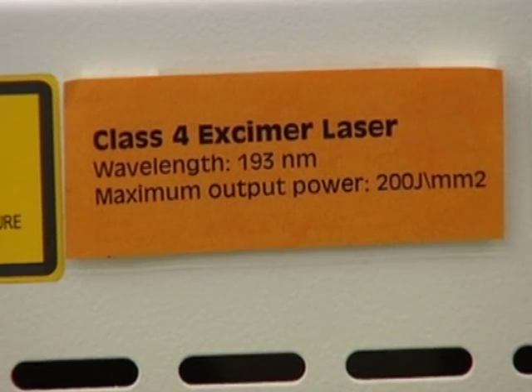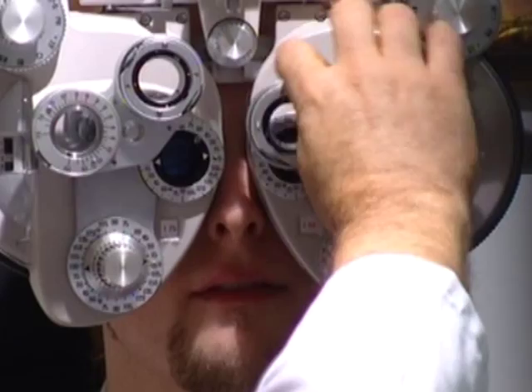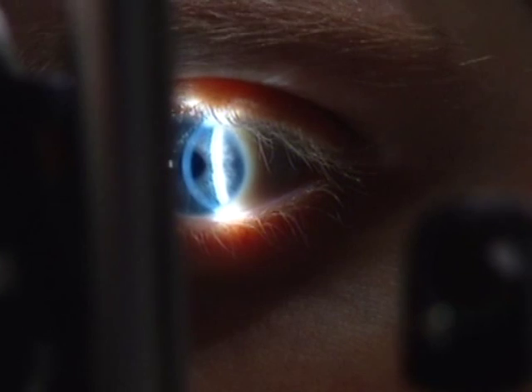Correction of refractive error should no longer be considered the only aim of refractive surgery, as almost any refractive error can now be corrected fully. The final refractive surgical frontier is the challenge of correcting presbyopia.